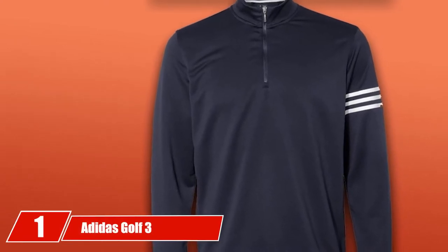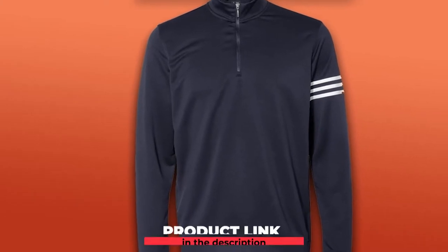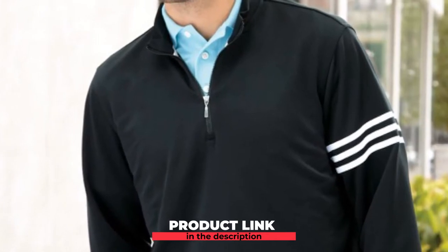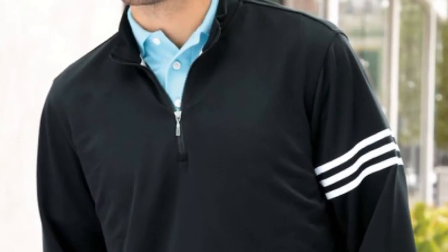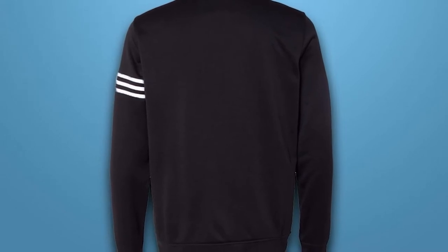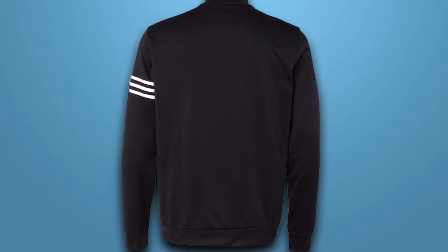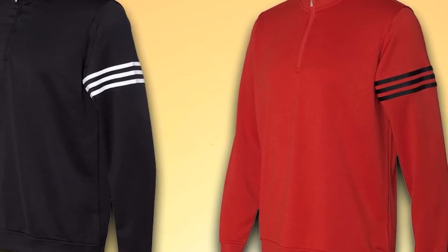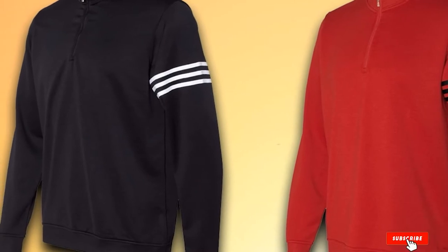At the first position of our list, we have the Adidas Golf 3-Stripes Pullover. When it comes to inclement weather golf gear, Adidas is a brand that certainly comes to mind. Their Climalite 3-Stripes Pullover is designed to dry quickly thanks to its moisture-wicking properties. Made of 100% French terry polyester, it has a brushed interlock designed to limit pilling, so you can be sure the pullover is durable. It has a relaxed fit so you will get full range of motion on all shots. Other features include a rib knit mock collar with a half zip, a stylish Adidas 3-Stripes design on the left arm, and a contrast brand mark on the bottom right hem.